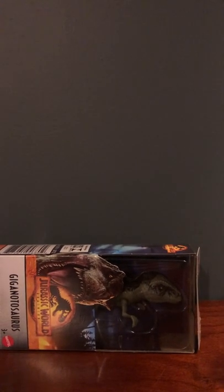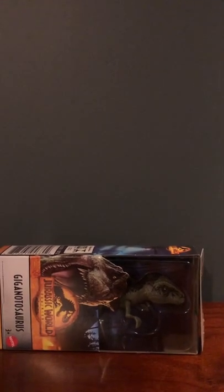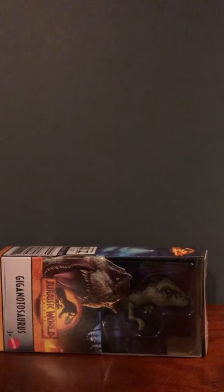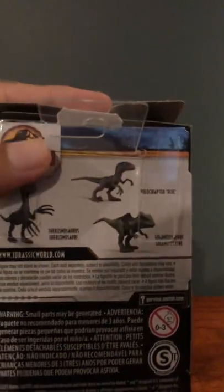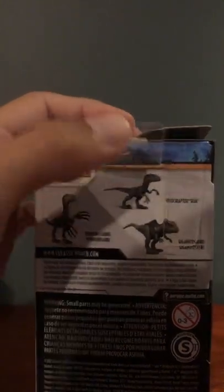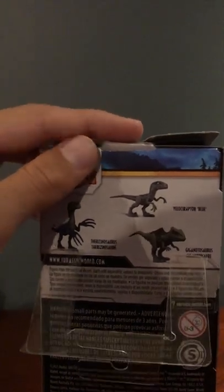I was wanting one of the battle damage ones at first, but they only had the super huge one at Target and Walmart. So when I saw this one I was like, that's the perfect size - it was only like five dollars. One thing that was kind of weird though is this little set the giga comes in has two other figures: Blue the velociraptor and the therizinosaurus. I'm honestly shocked they didn't just do the T-Rex instead of the velociraptor, since those three were about the same size in the movie.